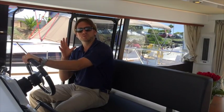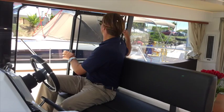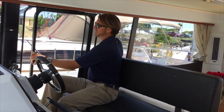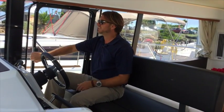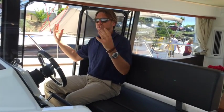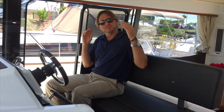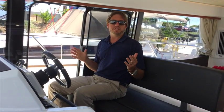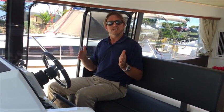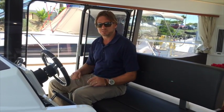One thing that I really want to focus on and tell you about, which I think is really innovative, is this side door that the Velasco has right here. It's a great feature — gives you lots of natural light, great ventilation, but it also serves a huge purpose. The Velasco is designed with an asymmetrical deck, and what that means is the starboard side of the deck going up to the bow is actually wider.